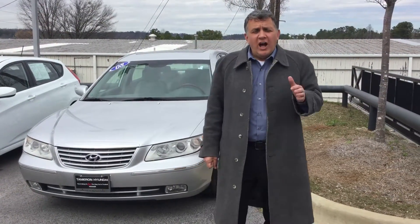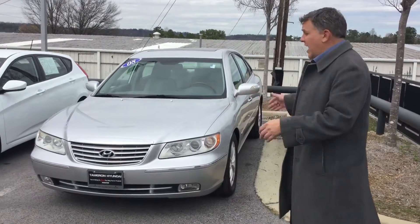Hi Larry, this is Andrew here at Tehran Hyundai. I want to thank you for your interest in the 2008 Hyundai Azera. As you can see, we have it right here in the lot in great shape.